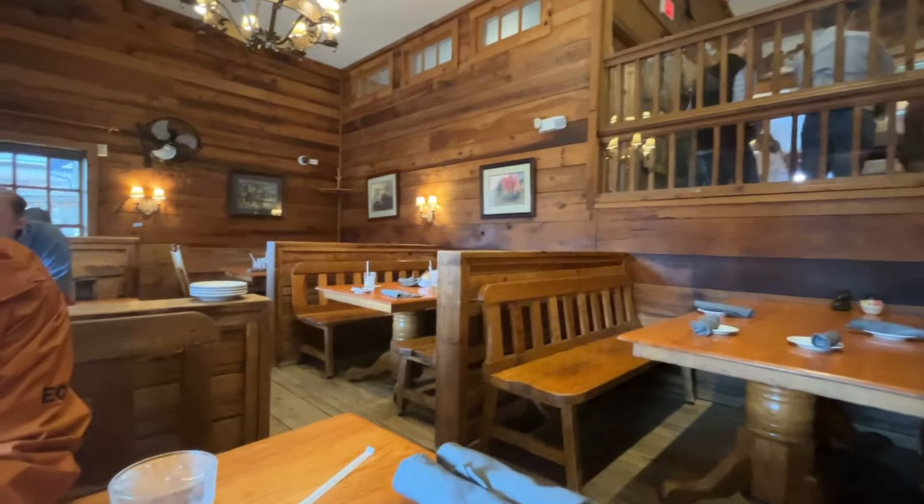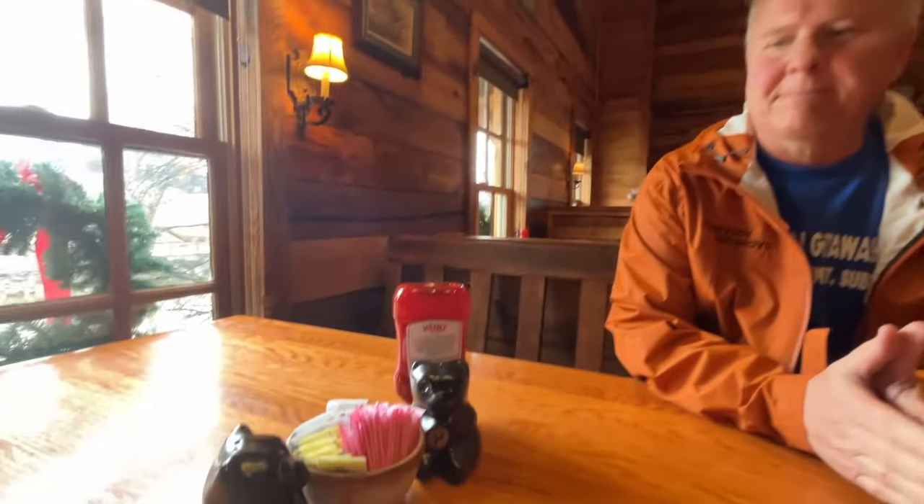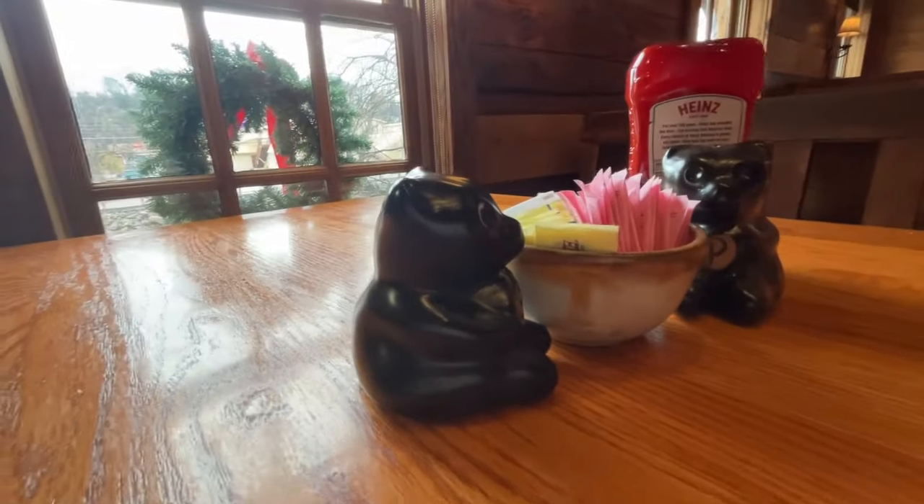We came in at lunchtime and they seated us right away - we didn't have to wait at all. I was kind of surprised from the looks of the parking lot, but we came right in. They've already gotten us some tea and water, and we're ready to try some fried chicken, which is what Doug's getting, and I'm getting some chicken pot pie. These little menus are cute.